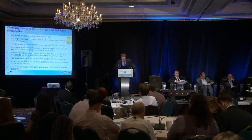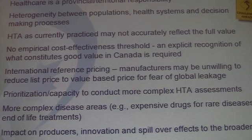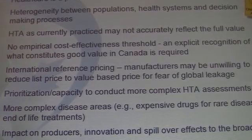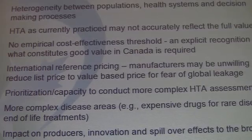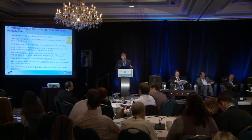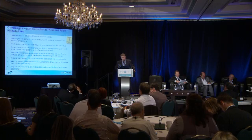It is not without its challenges. Healthcare is a provincial and territorial responsibility, so a pan-Canadian group would require some coordination, and that may reduce the autonomy of individual drug plans. There's significant heterogeneity. Also, one of the key limitations is that HTA as currently practiced may not accurately reflect the full value of technologies — there are issues around unmet needs, severity of disease, caregiver burden, and other factors that will have to be accounted for. There's no empirical cost-effectiveness threshold in Canada; however, other countries are in the process of estimating that, and Canada would have to do the same if we were to go towards this approach.